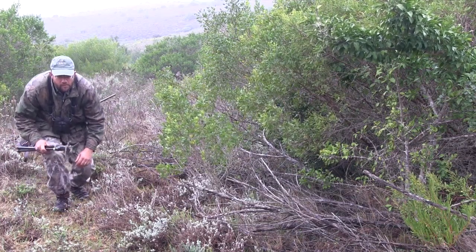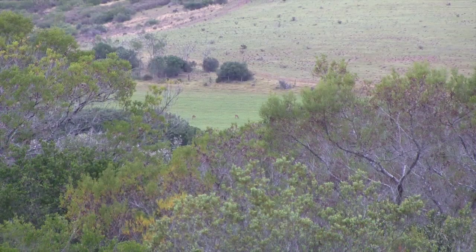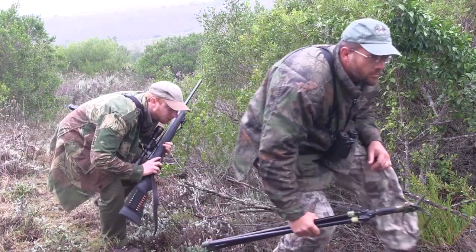The area is thick with dense scrub and the stalk lasts for hours. Although Byron and Lano spot a few females, the males remain absent and they press on undaunted.